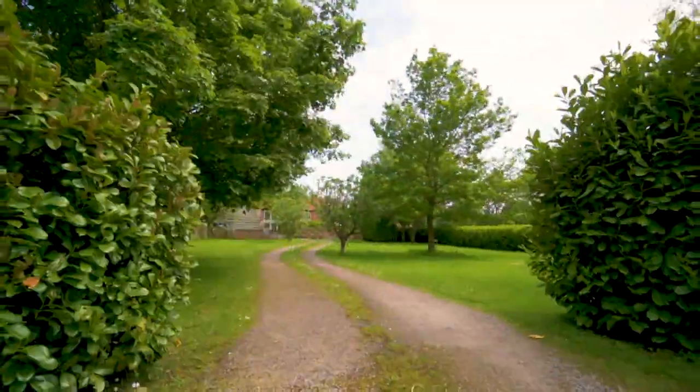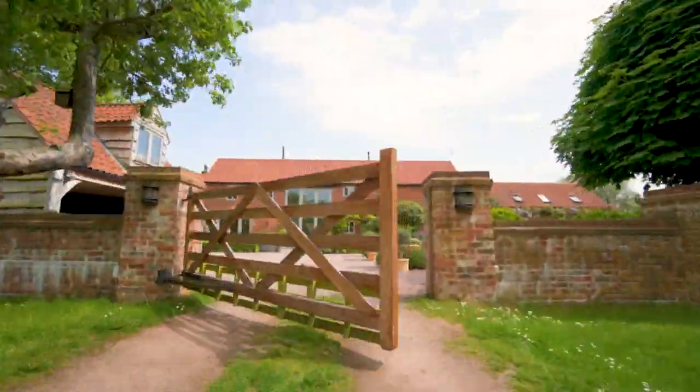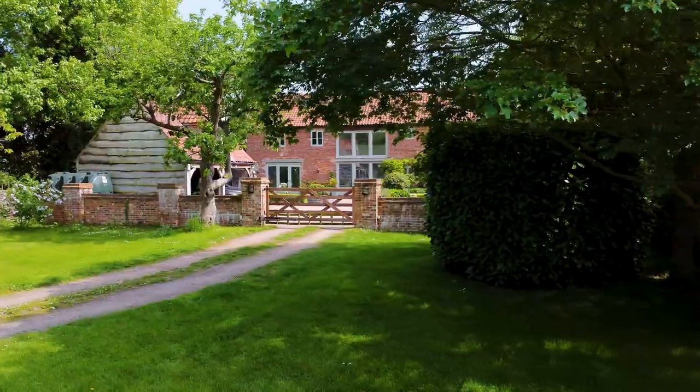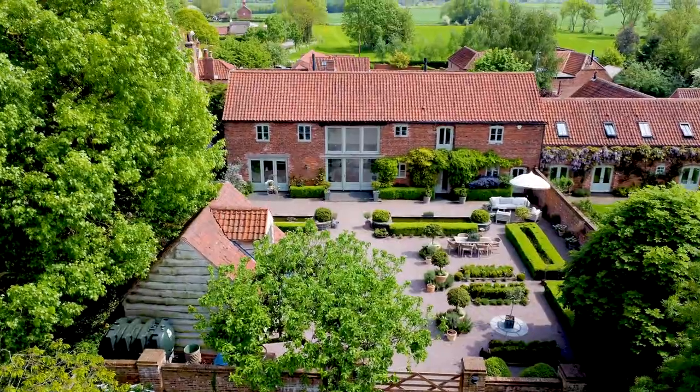The barn sits nicely back from the road behind electric gates along a private driveway. It's a stylish, comfortable rural home and one of two bespoke barn conversions that were formerly part of the adjacent period farmhouse.